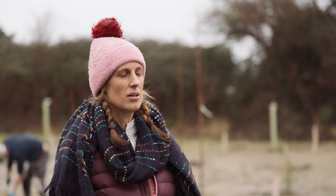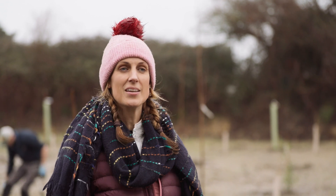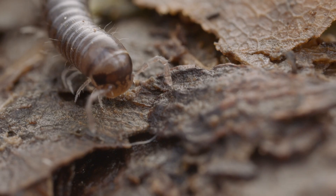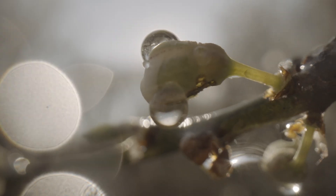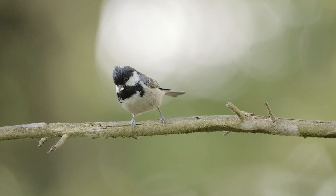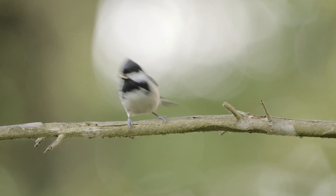I think trees on farms are hugely important, both in terms of the landscape benefit — to break up the landscape and provide variety, diversity and interest — and trees on farms are vital to provide habitat for birds, for insects and for small mammals.